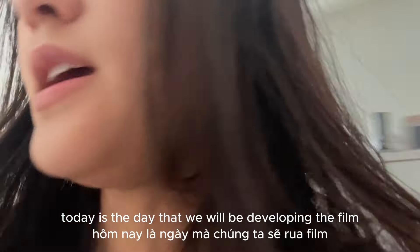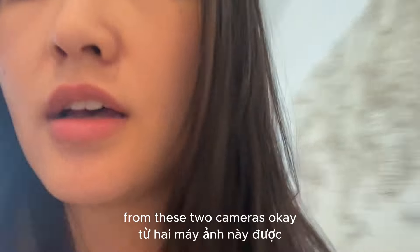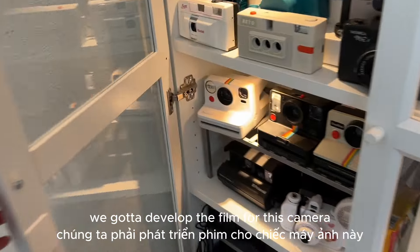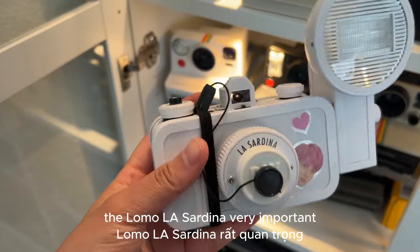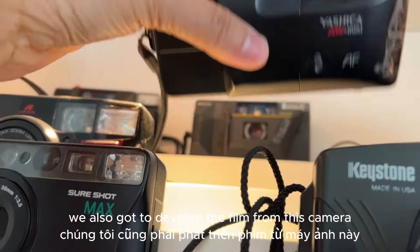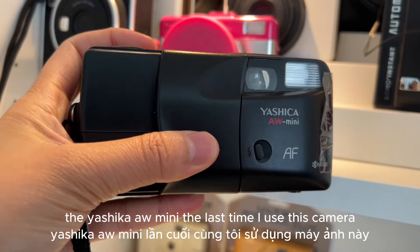today is the day that we will be developing the film from these two cameras. I gotta show you guys. We gotta develop the film for this camera — we have the Lomo La Sardina, very important. And then we also gotta develop the film from this camera, the Yashica AW Mini.